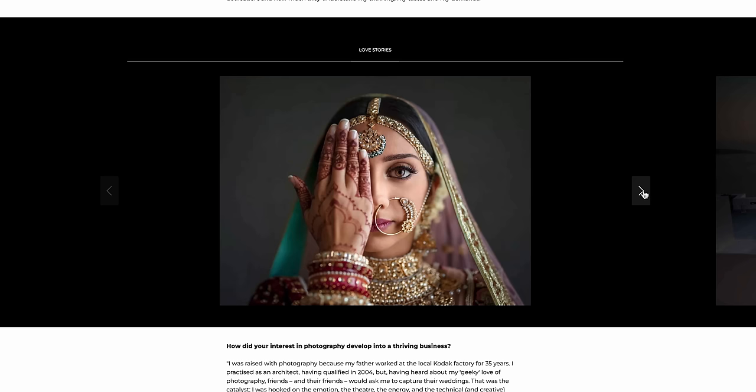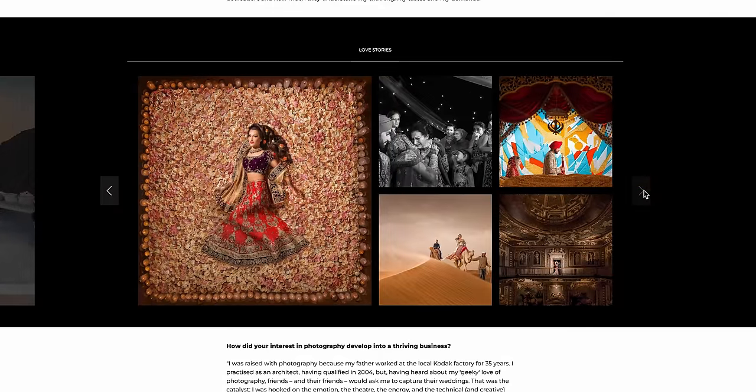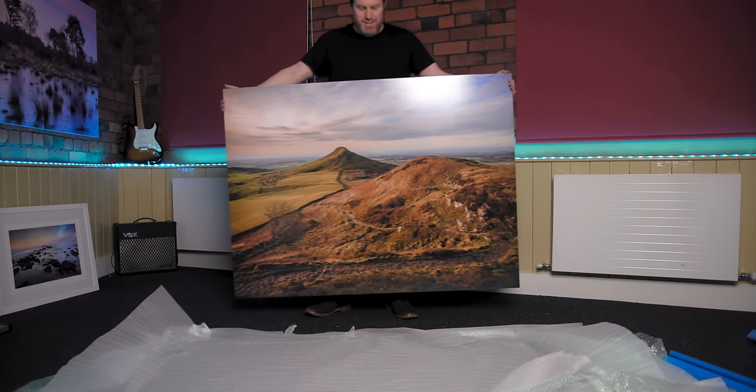The first quick tip is that if you ever want to blow up your image and print it big, make sure you do any sharpening after you have enlarged it. This avoids then also enlarging the sharpened areas, which could leave your final print with a very unnatural feel.